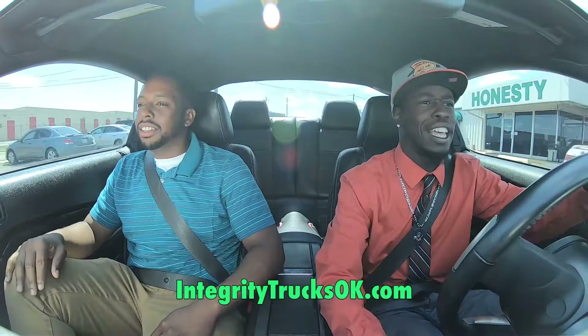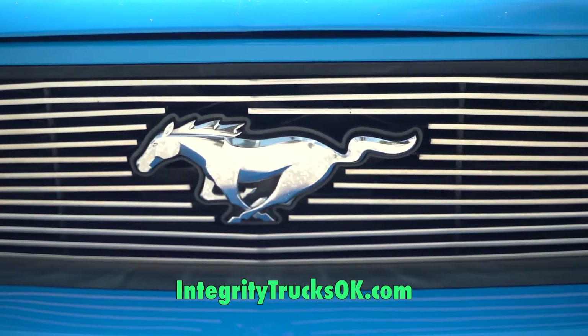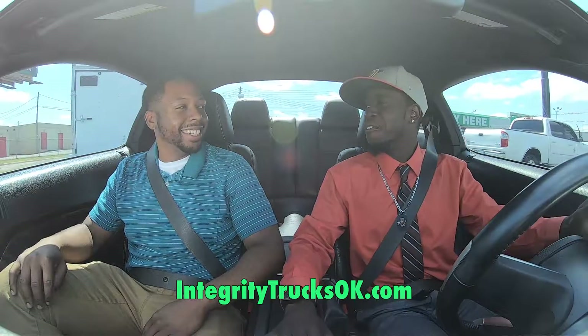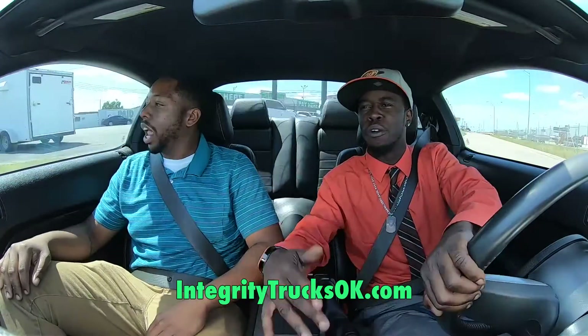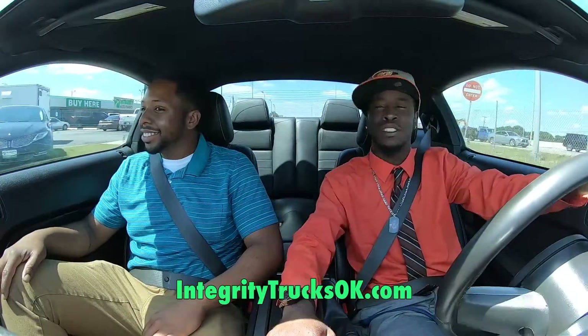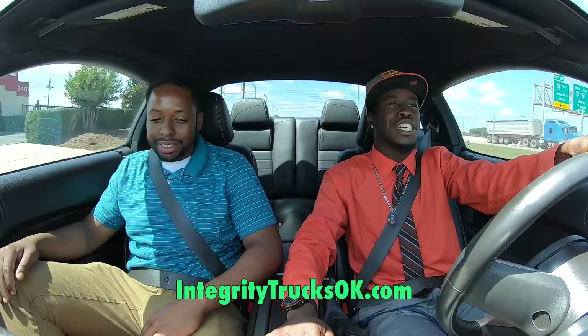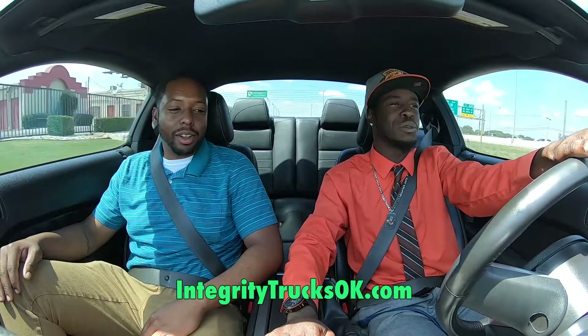It's nice. You got that Grabber Blue — they call it that. It's a 2011, I believe. It's a nice one. They call it Grabber Blue — I guess it grabs attention or something like that. Some males probably feel that's what it's for, but it's really an attention grabber.